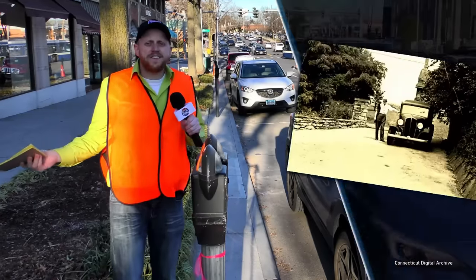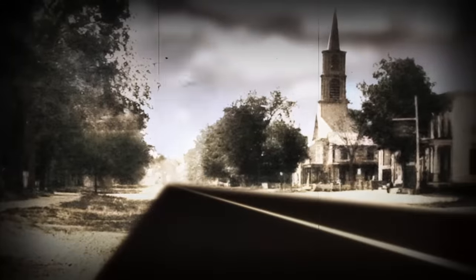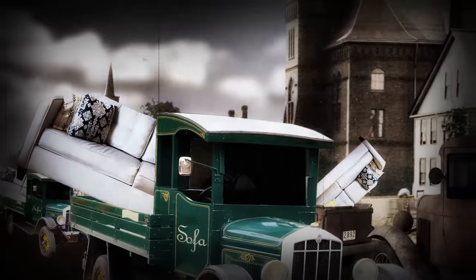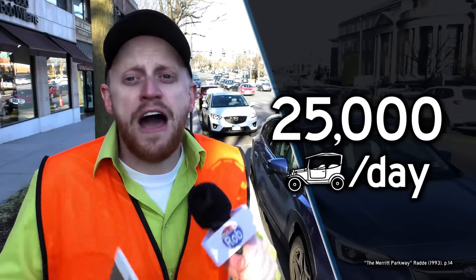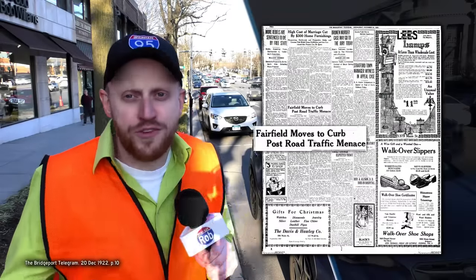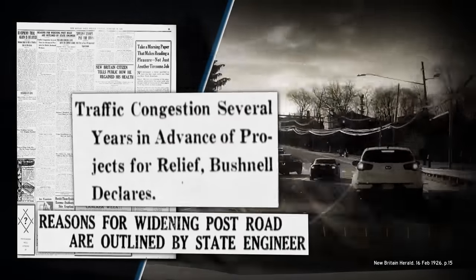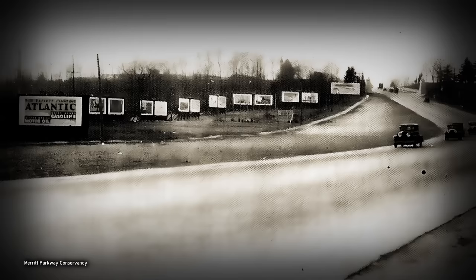Back in the 1920s, the federal government paid to pave the road from New York all the way up to Boston, which made even more people want to use it. They broke pretty much every town in Connecticut. Over 25,000 cars per day were funneling their way through Main Street here in Greenwich — and that was during the Great Depression. Local shoppers during the week mixed with long-distance freight trucks, creating huge traffic jams on streets from the 1700s that just weren't built for cars.